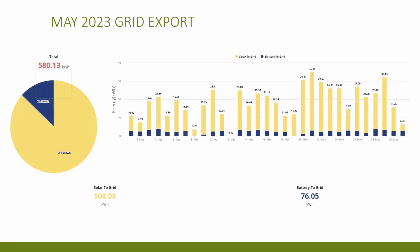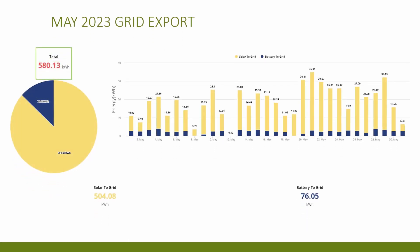Now the all-important export for the month — a grand total of 580 kilowatt hours. As mentioned, 504 of this came straight from the solar panels to the grid once the battery was full. The remainder, 76 kilowatt hours, came from discharging the battery during the 4 to 7pm peak period. I'm still doing this battery discharge manually between 4 and 7pm, although I'd like to get this integrated into Home Assistant at some point in the future.